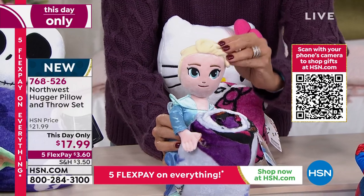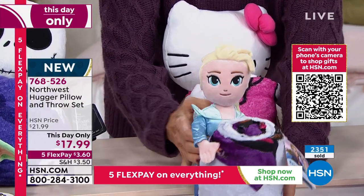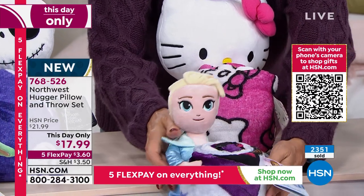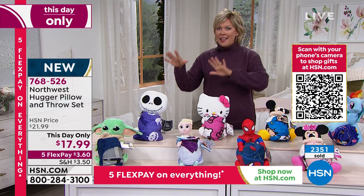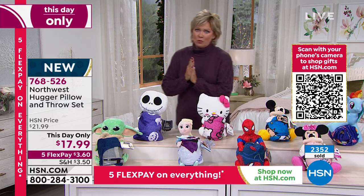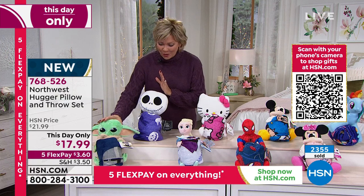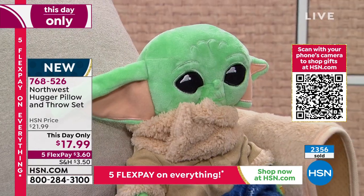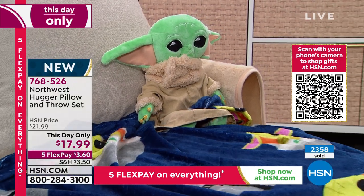We have sold thousands of these today — over 2,300 in just a very short presentation earlier, some of you were already eating dinner. This is an absolutely wonderful choice. So the Child from Star Wars is the most popular. We do have Frozen, which is most limited. This one is the Tim Burton Nightmare Before Christmas.